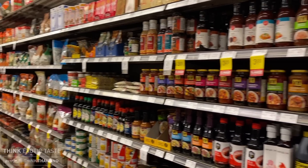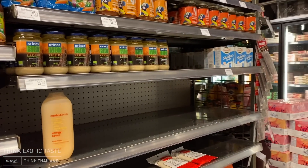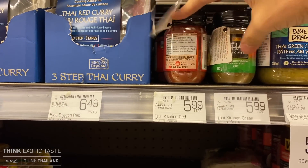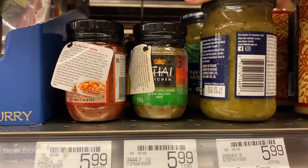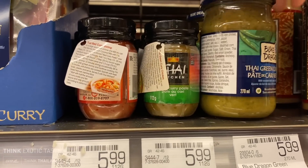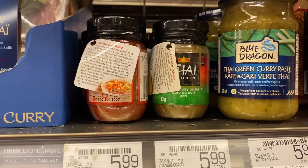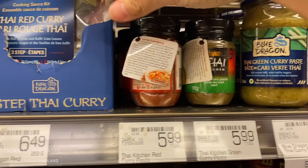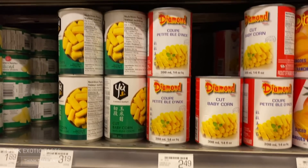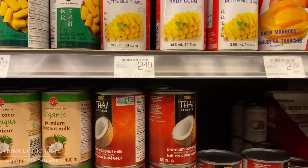The aisle is called Asian foods — let's see what we have. For curry paste, I got red, I got green, and I got this — a product of Poland. It's a Thai curry paste from Poland. We're going to go with the Thai curry paste from Thailand.